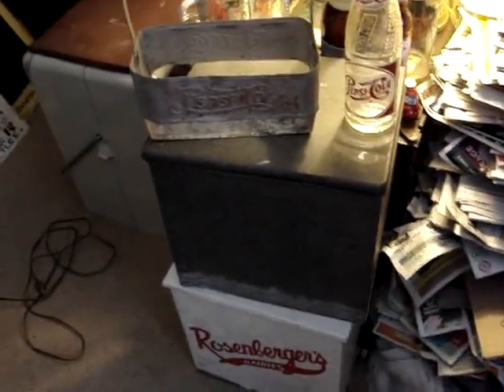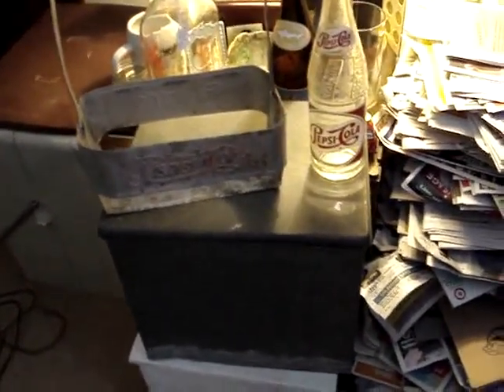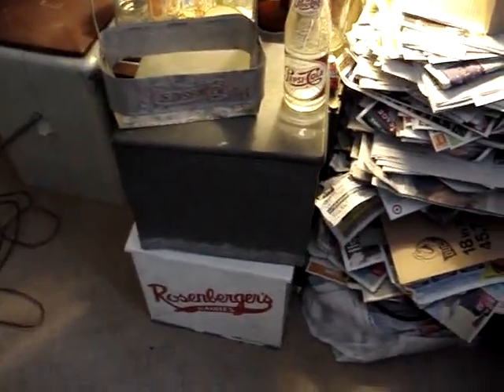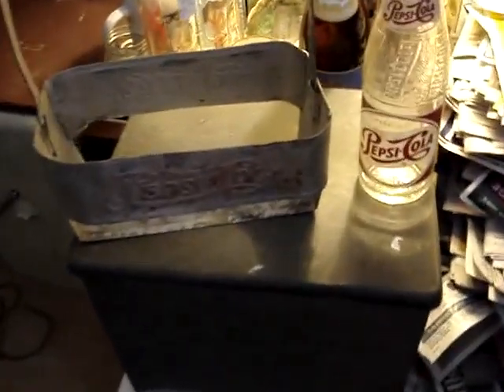Alright guys, we are back once more. This is Part 3 of this little video. The last two videos you saw have all been clips from my recent journey to Philadelphia, PA and Adamstown, Middletown. These are all the items that I found, and this is the last little bit of that haul.